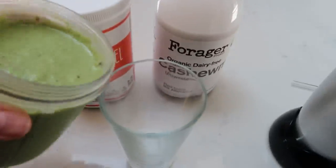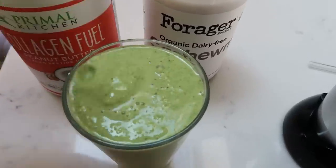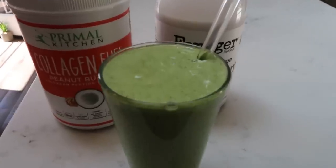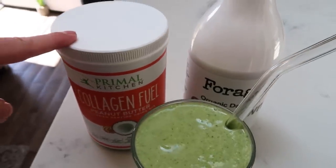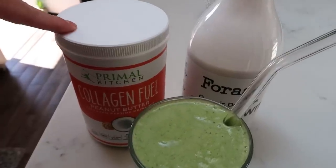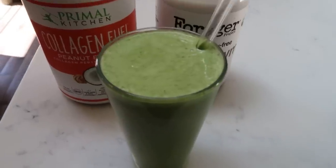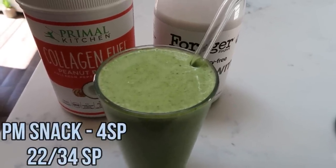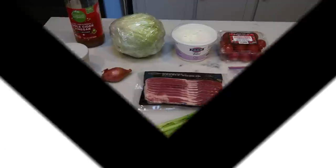I know it's green, but I promise you cannot taste the spinach at all. It's two points for the Primal Kitchen collagen fuel and two points for the Forager cashew milk — you could lower the points by using a less pointed milk alternative, but I love the Forager. This is my four smart point afternoon snack.